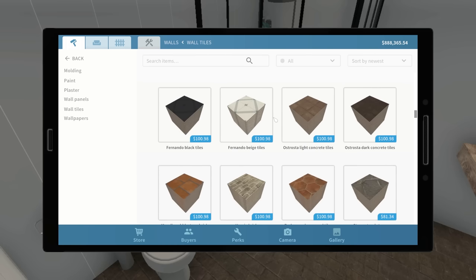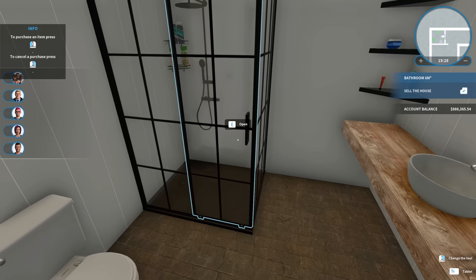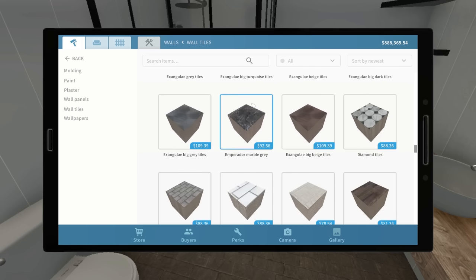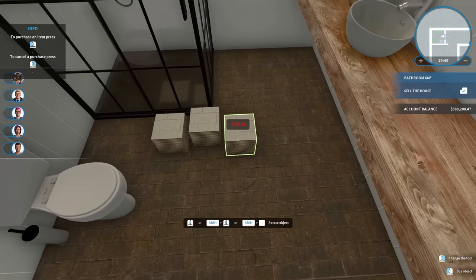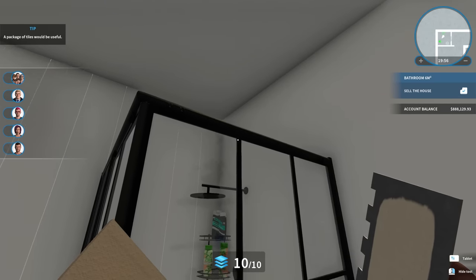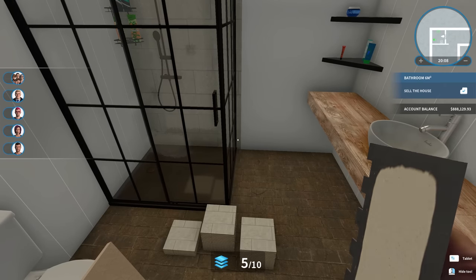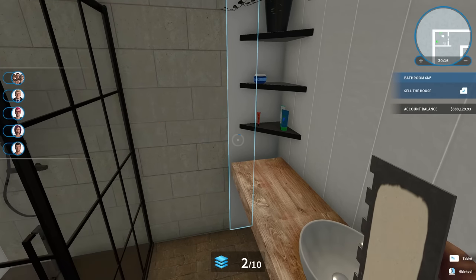Maybe something gray — ooh, or this, this could maybe work. Still too much brown. I think we want to find something that's like a light gray or an off-white of some sort. This could work. Three should be enough — let's try putting these up. How does that look? Yeah, that looks pretty good.